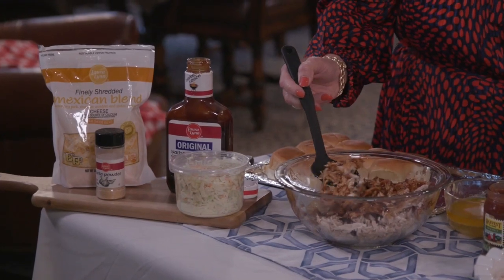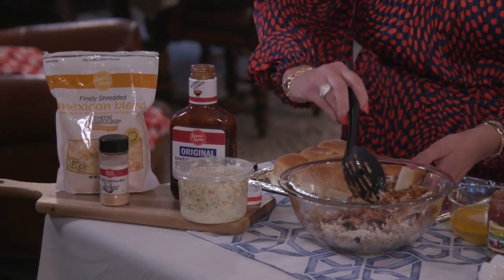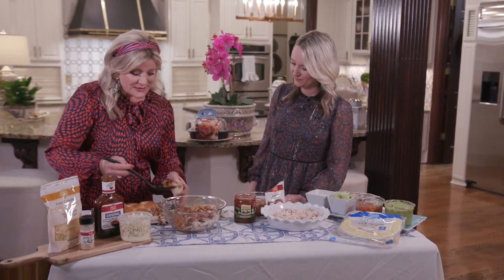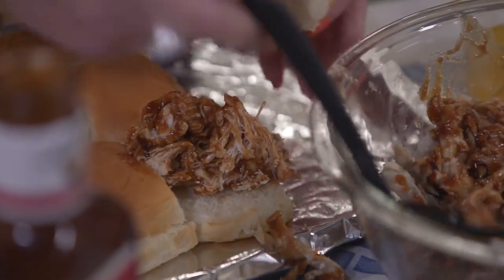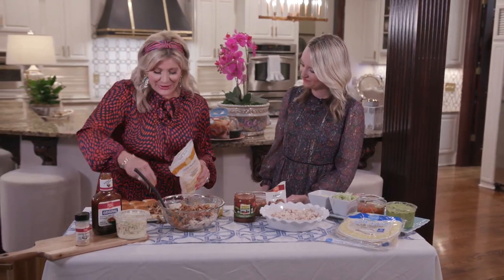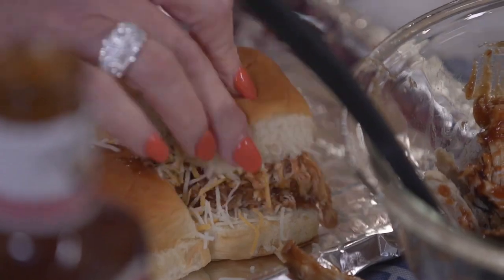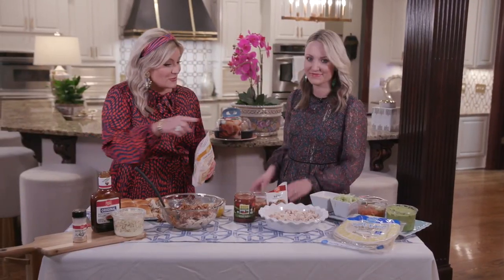How easy is this? And all kids love barbecue — this is a good one for the whole family. We're going to add those right to the buns. And then who doesn't love a little cheese? Gotta have the cheese. We've got just a happy cheese mix — you can use whatever you want — and drizzle those with cheese.